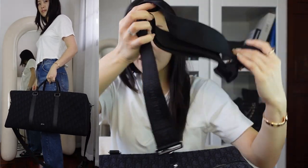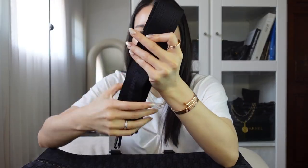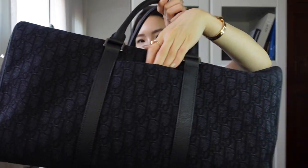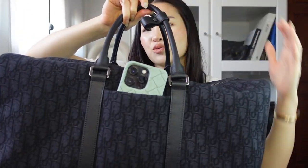I do use this as a weekender bag — when I travel or go on little trips, I use this. I really love the strap and the craftsmanship of this bag. There's also a pocket in the front and it does fit your phone on the front part as well. So I think this is really nice and easy to travel with.